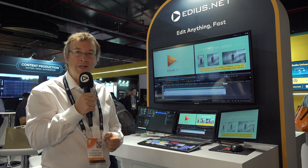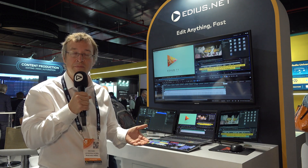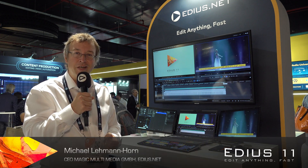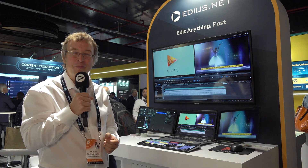The EDIUS mobile workstation is available now at your EDIUS reseller. To find a reseller close to you, go to EDIUS.net under 'Reseller,' and you'll be able to work with your own EDIUS mobile workstation very soon. Thank you.